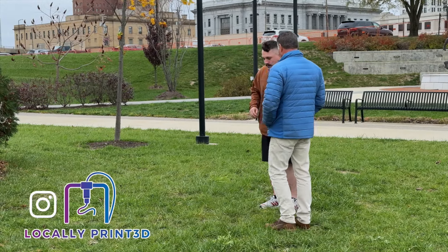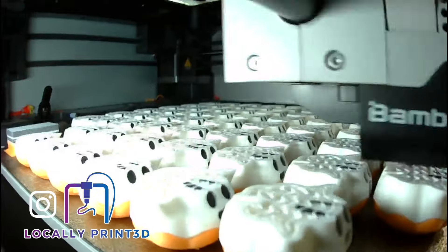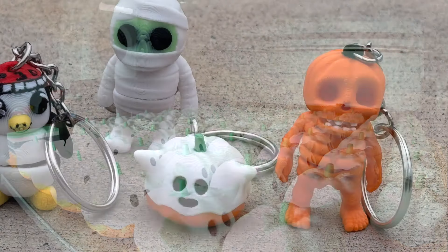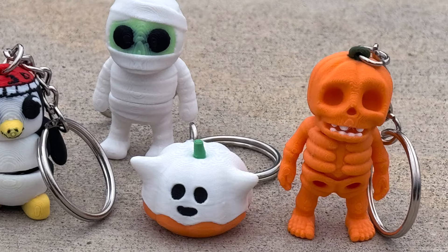So keep an eye out for Zach, or better yet follow him on Instagram and find out his next move. He's been doing a lot of keychains for local companies that are his clients, and of course some seasonal items as well. I'll be doing it all year round — there's no stopping. If you want something fun to do during the winter, this will be available, and if you want to do it during the summer, it'll be available then too.